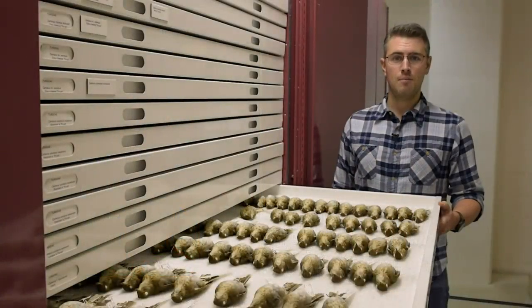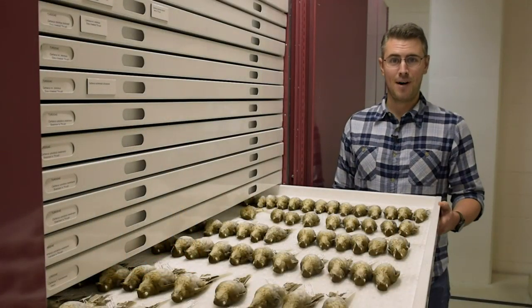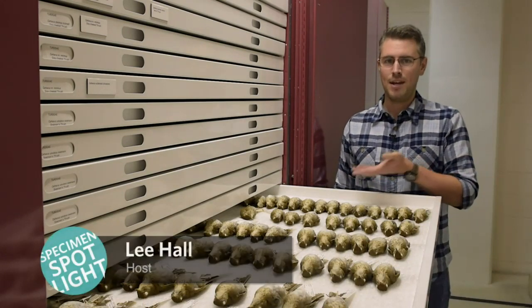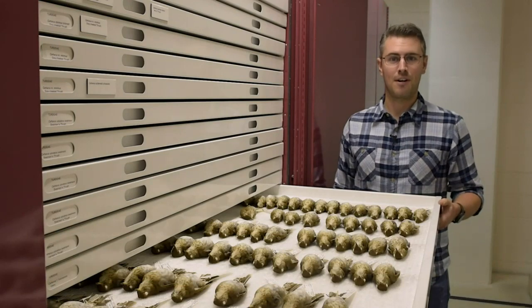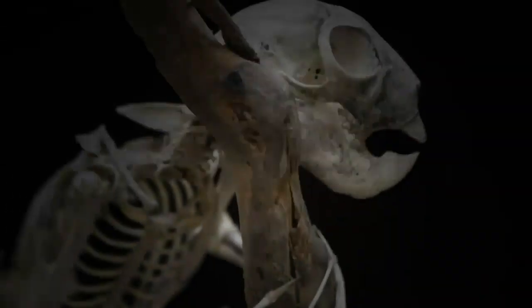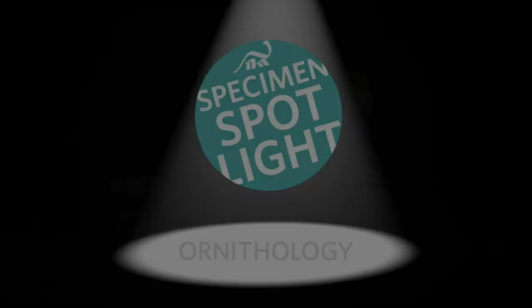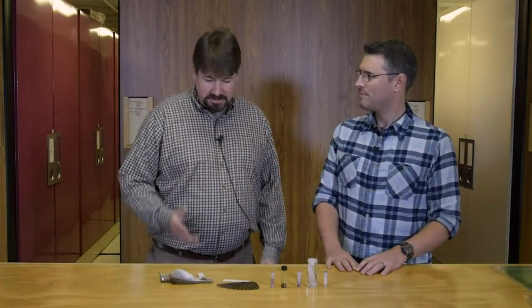Hi and welcome to the Cleveland Museum of Natural History's Specimen Spotlight. I'm your host, Lee Hall, and today we are very excited to be in the collections for the Department of Ornithology. Welcome to Specimen Spotlight — today we're here with Dr. Andy Jones, the Curator of Ornithology and Director of Science. So what did you pick for Specimen Spotlight?